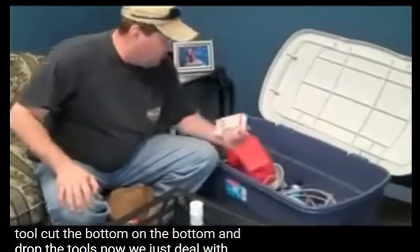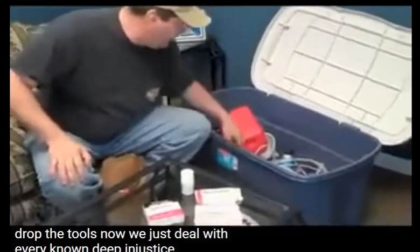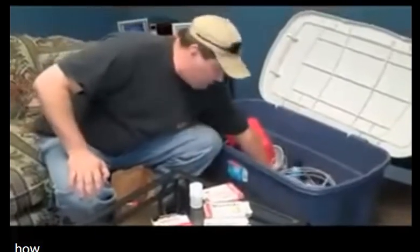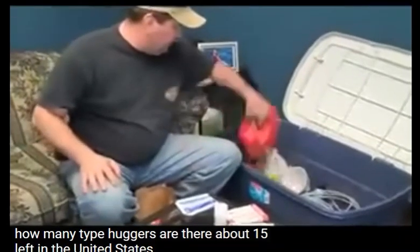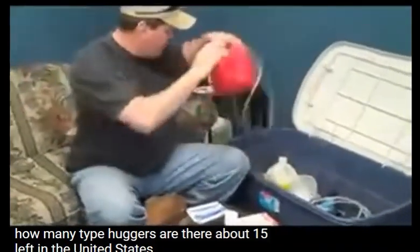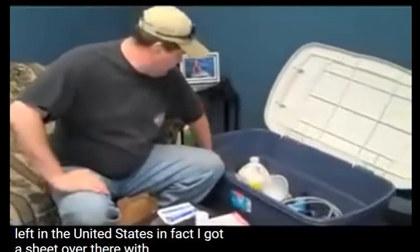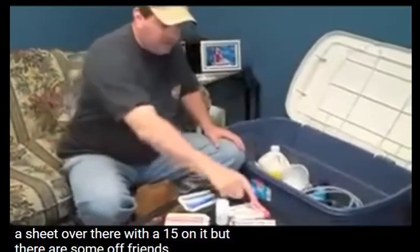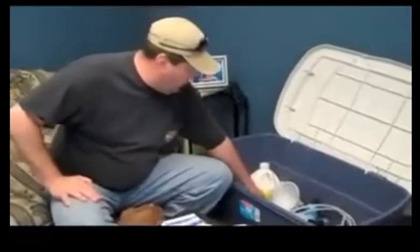Now we just deal with every known decongestant that contains ephedrine. There are about 15 name brands left in the United States at the current time — I've got a sheet over there with the 15 on it — but there are some off-brands obviously.